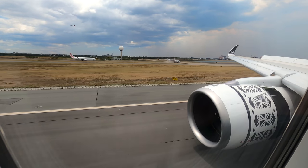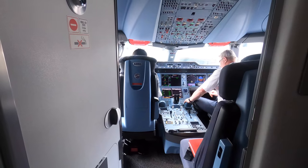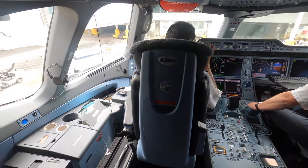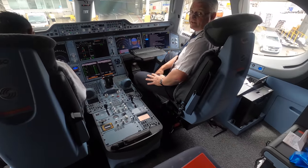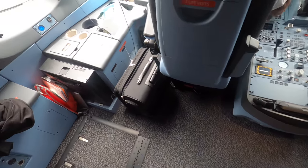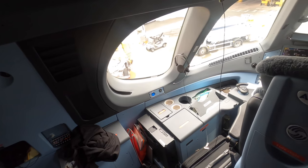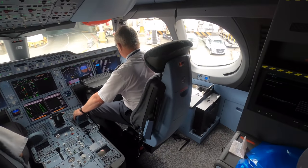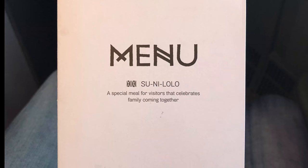Thanks for watching. Coming up is a brief look at the flight deck, followed by the menus. I was really surprised by how spacious the flight deck was — apologies for not spending more time in here, as the crew were obviously busy and I didn't want to disrupt them any further. Thanks to the captain and the co-pilot for letting me pay a brief visit.